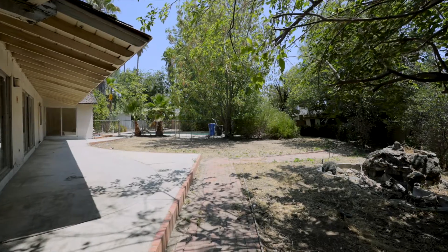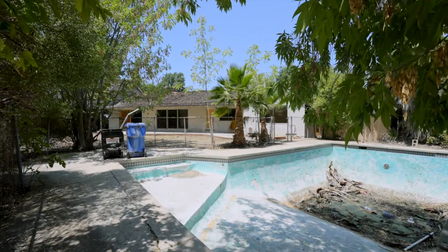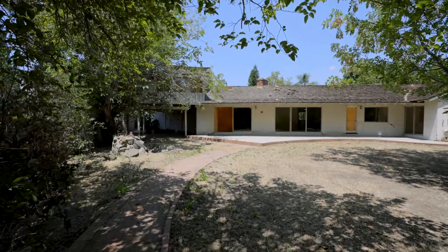There's so much room on the incredible 15,000 square foot all-flat lot with a large pool, detached structure, and plenty of room for a grassy yard.